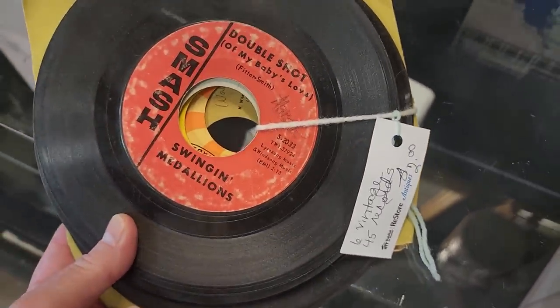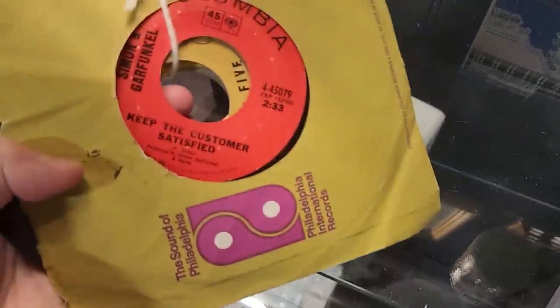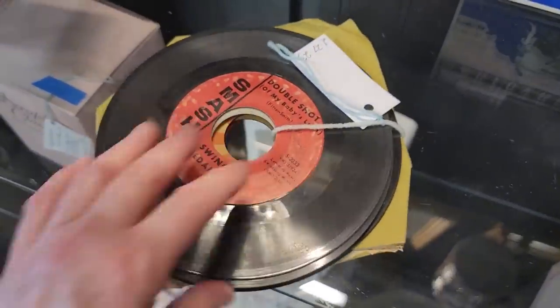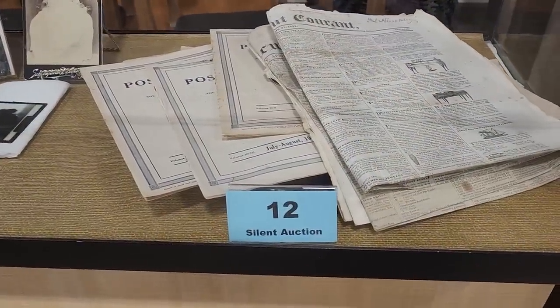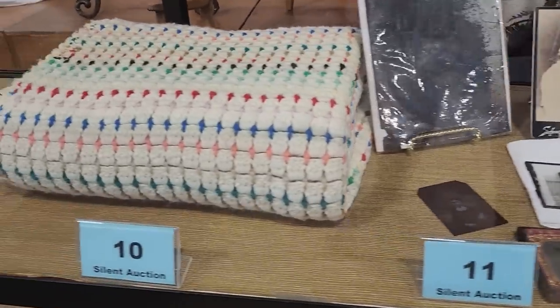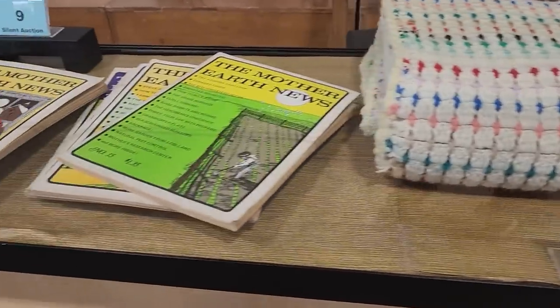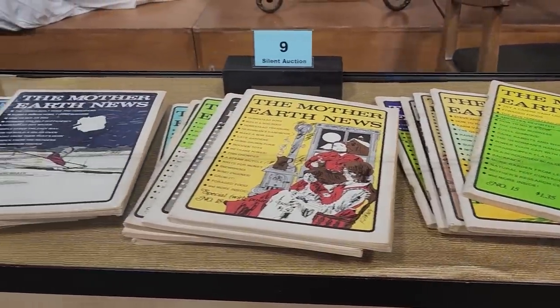And I found some vintage records — it's fun; I typically run across a lot of older records at the ReStore. One says Simon and Garfunkel. And here are some of their silent auction items: number 12 is a collection of vintage publications from the 1840s to the 1920s, number 11 is 10 tintype pictures from the late 1800s, number 10 is a crochet quilt, and number 9 is Mother Nature News from the 1970s.